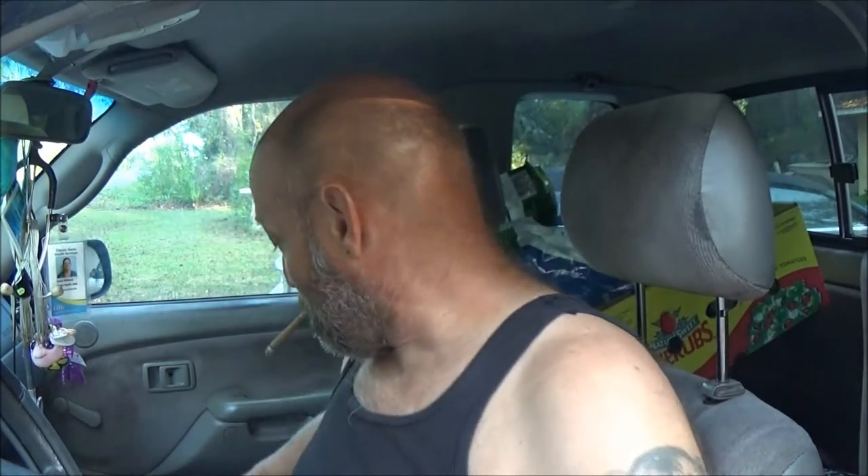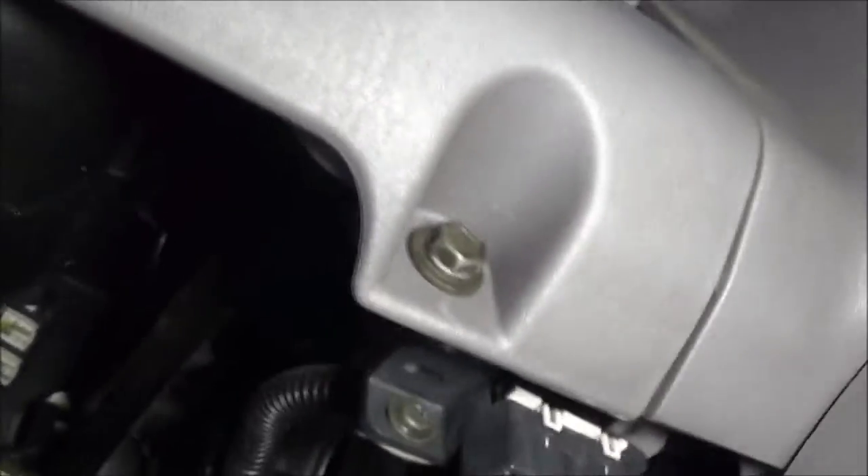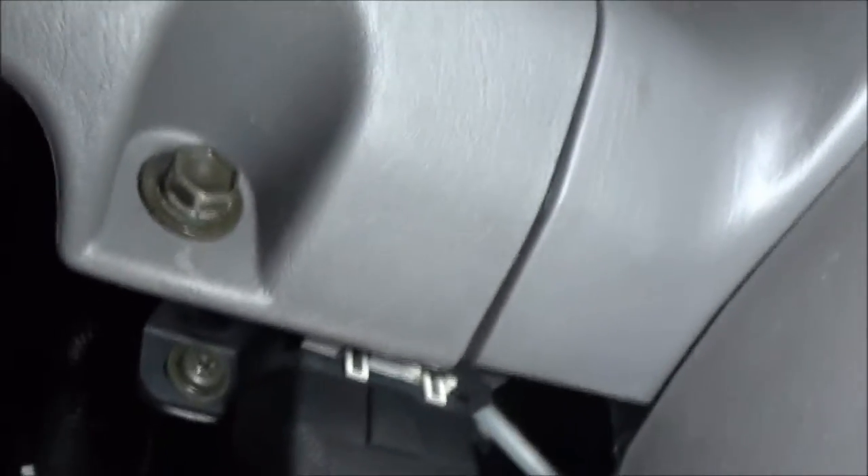I'll show you where the OBD port is on this one — it's up underneath the dash, kind of way up under here. I don't know if you can see this. Let me get the light on it. There it is, right there. It's right underneath the emergency brake. There's only one way this thing will go in, so you can't mess it up. Don't force it. Now you've got to put that in there.